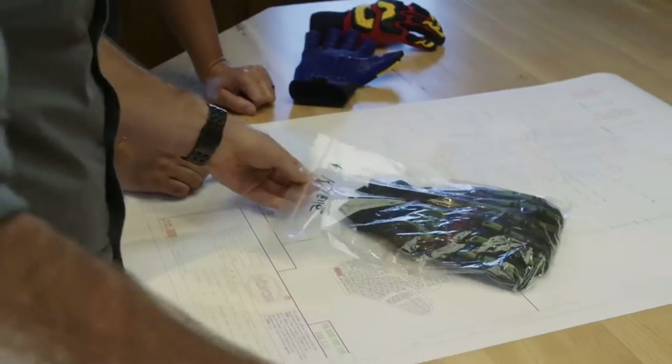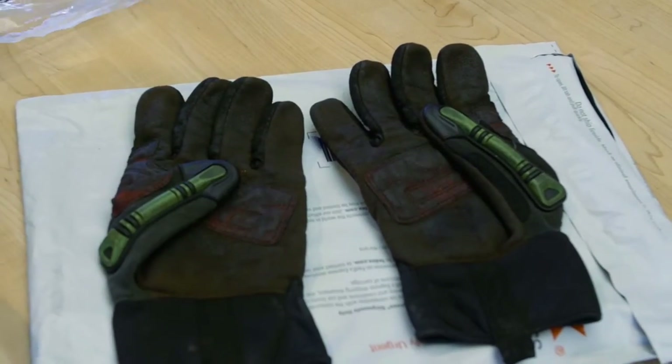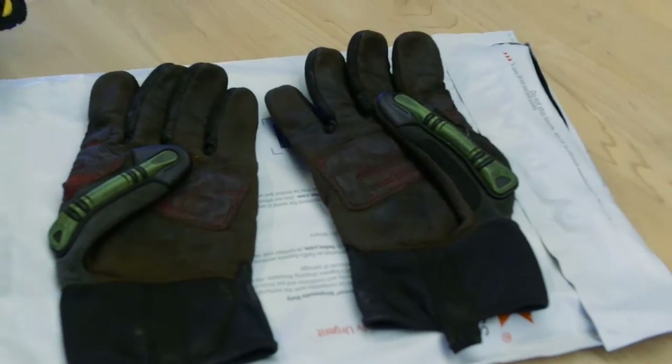We started getting field test gloves back where the companies told us, hey your gloves protected the hands, but we started going through gloves even before they wore out just because they couldn't grip anymore. They were saturated. No matter how good this fabric starts out with grip, you're going to lose it after a few days.